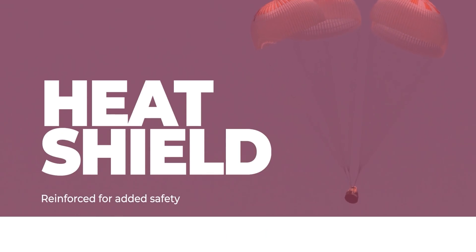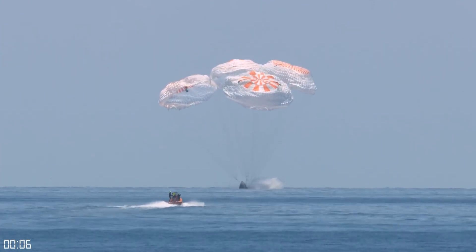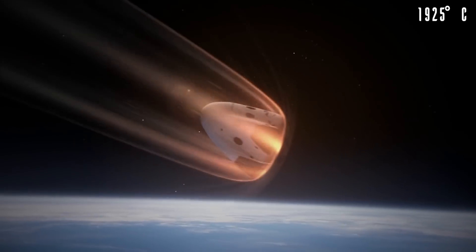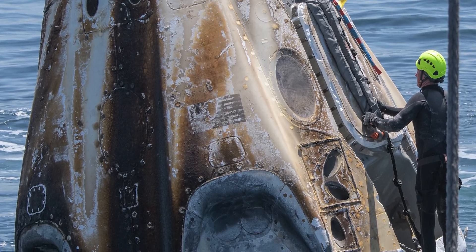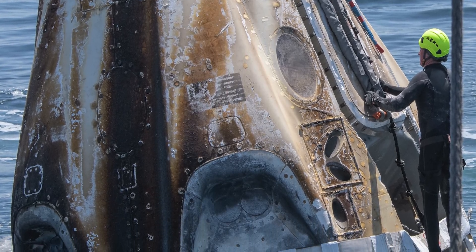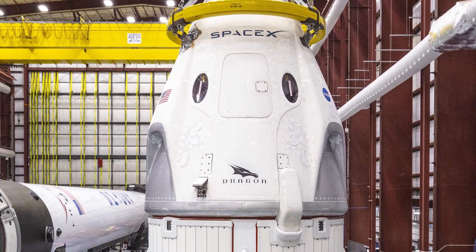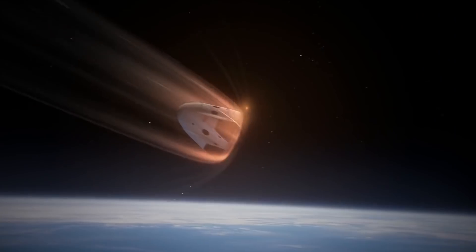Number four: reinforced heat shielding. After Demo-2 landed in August, NASA and SpaceX inspected every inch for unexpected damage, and they found some on a critical part of the spacecraft — the heat shield. The ablative heat shield deflects and absorbs heat that can reach 3,500 degrees Fahrenheit while the capsule falls through the upper atmosphere, but one of the Demo-2 heat shield tiles suffered a bit more erosion than they wanted to see. To resolve this, SpaceX reinforced the heat shield near the connection point between the capsule and the trunk with stronger materials. The new design has been tested in wind tunnels to simulate re-entry.